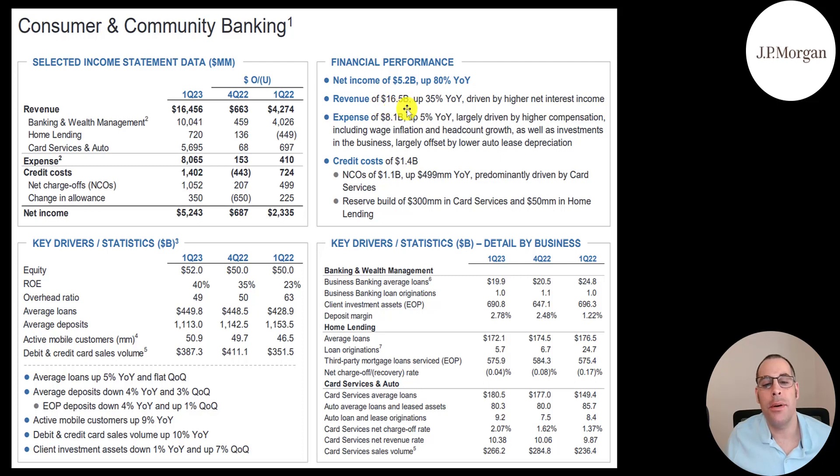Net income of $5.2 billion is up 80% year over year. Revenue of $16.5 billion is up 35%, and expenses of $8 billion are up only 5%. Net charge-offs of $1.1 billion are up half a billion. In banking and wealth management, loans of $20 billion are down from $25 billion. Home lending is $172 billion, down from $176 billion. Credit cards are $181 billion, up from $149 billion.